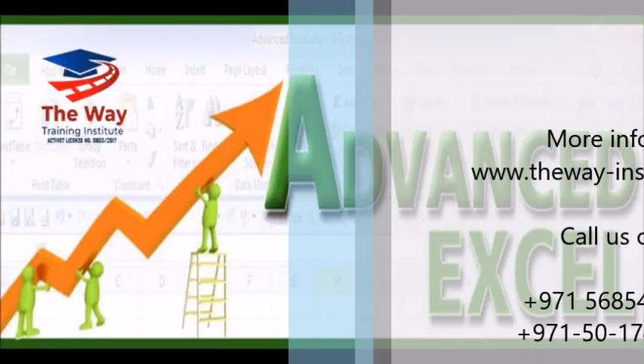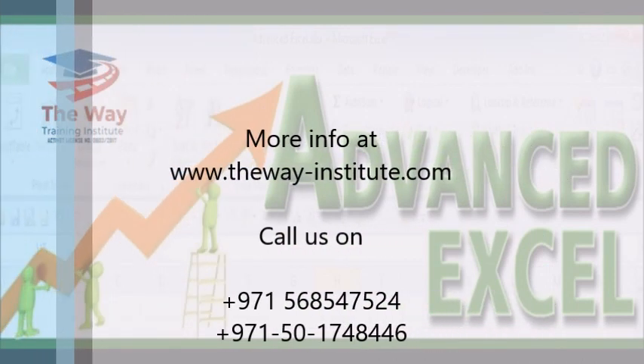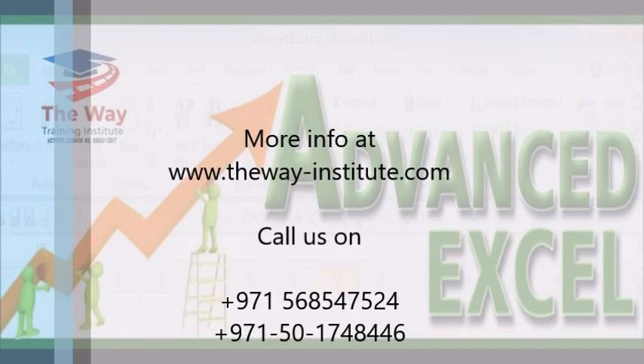More info at thewayinstitute.com. Call us on 971-568-547-524 or 971-501-748-446.